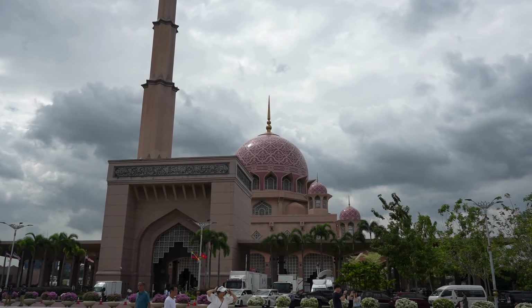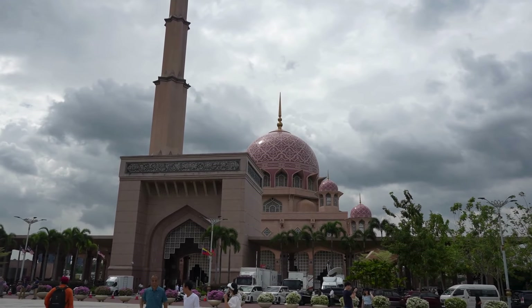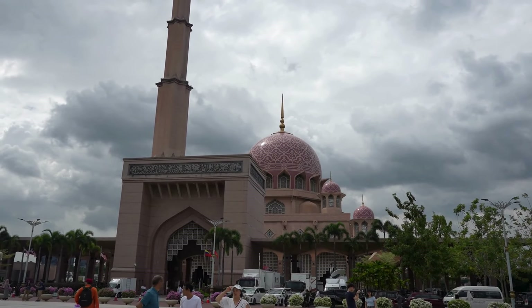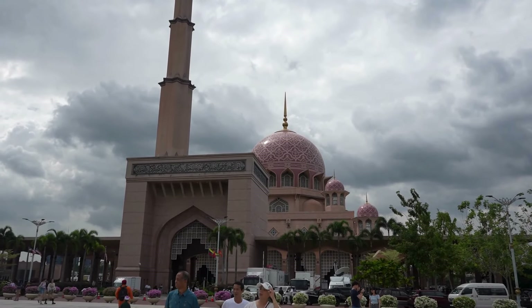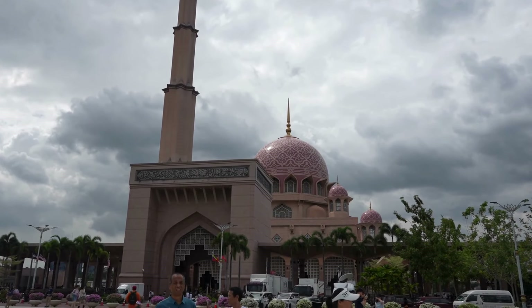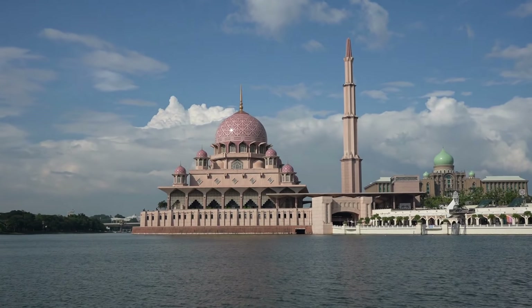The architecture is heavily influenced by Persian Islamic styles, drawing inspiration from the famous Shah Mosque in Isfahan, Iran. The mosque features an impressive pink granite facade, giving it a distinctive rose-tinted appearance that sets it apart from other mosques.